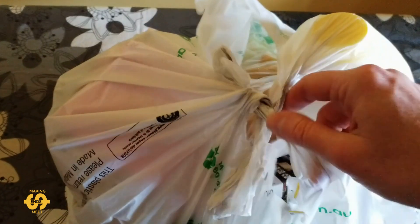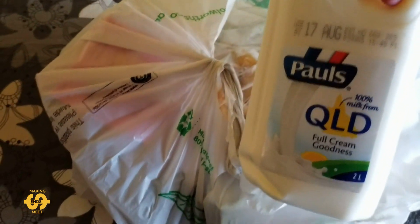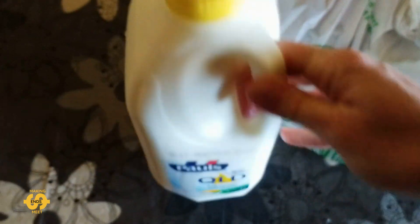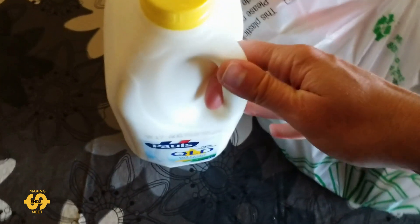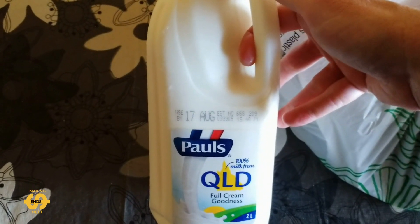So let's have a look and see what we got in the cold bag this week. Already I can see a bottle of milk which will be very helpful. We've got a two litre bottle of full cream milk which is great. This one has been frozen — it's still in date but they've frozen it to keep the milk good. I'll probably just sit it in the fridge and let it thaw out.